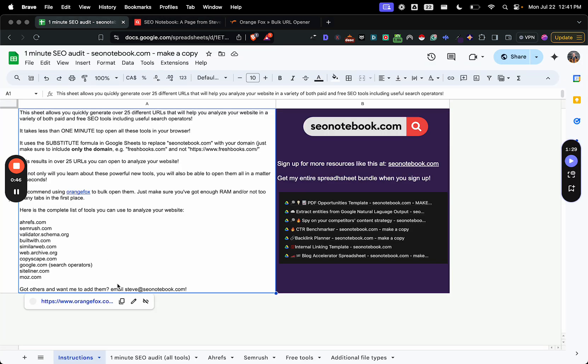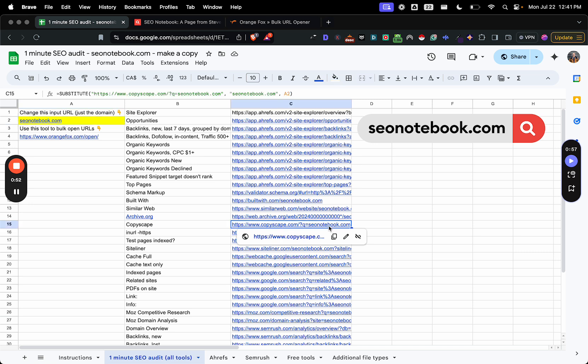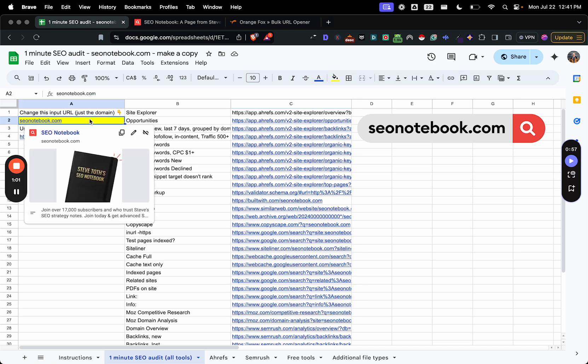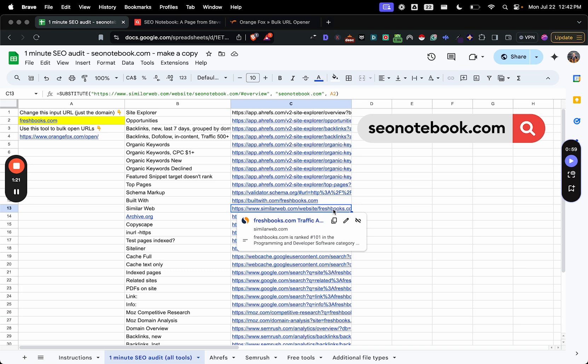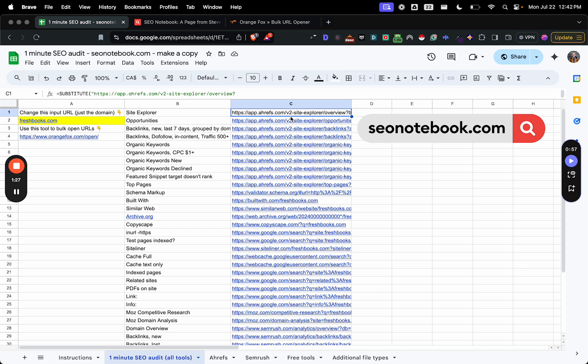Let's just show you how this works. So essentially, in this example here, you can see that there's seonotebook.com in each of these URL strings. And what I'm going to do is type in a new URL — let's do freshbooks.com. That's freshbook.com, which, by the way, they didn't buy — somebody else bought. But anyway, you can see now that freshbooks is now in these URL strings, so instead of seonotebook it's freshbooks.com, and you can put whatever your domain is in there to get a bunch of relevant screens.